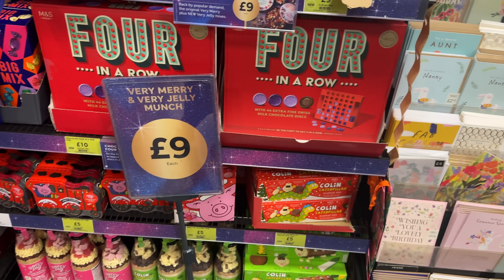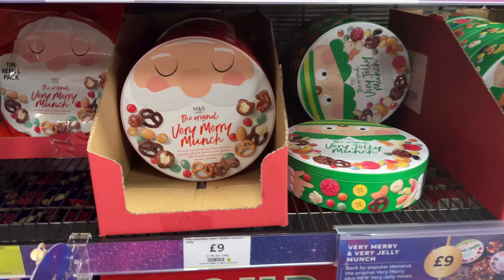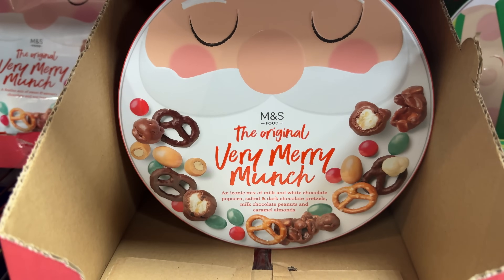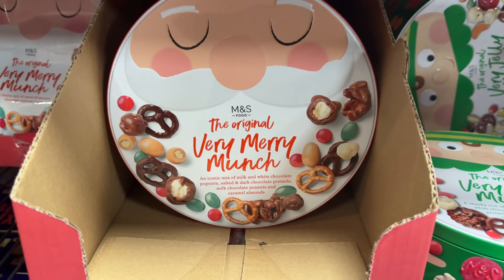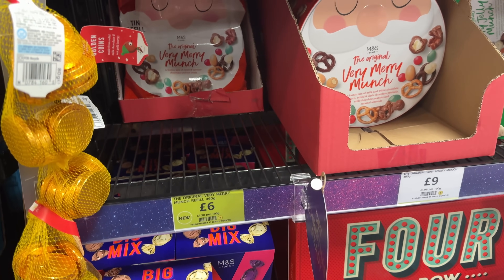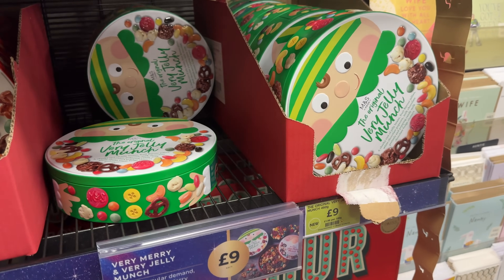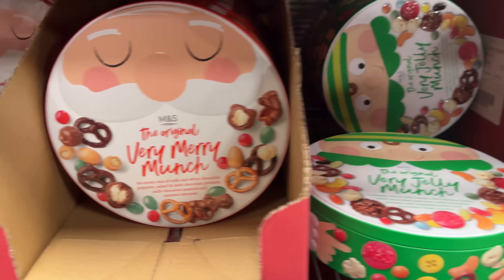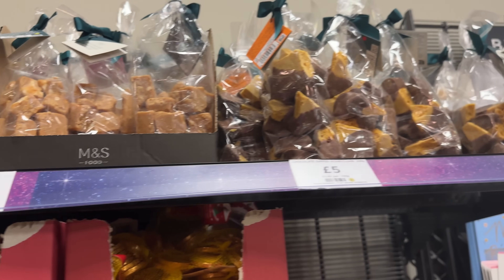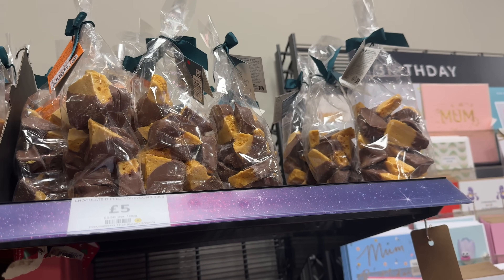There's a full size festive Colin the Caterpillar. This big mix kind of looks like a Quality Street type thing, but M&S chocolate is really nice so I bet it's lovely. There's a mix of all sorts - pretzels, chocolate covered popcorn, that is right up my street. You can get a refill pack too: the tin is £9 and a refill is £6. There's a very jelly munch with jellies and stuff, and then some toffees, chocolate corn block, chocolate dipped honeycomb - my dad actually makes his own at home and it's outrageously good.